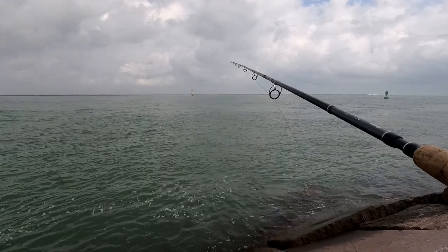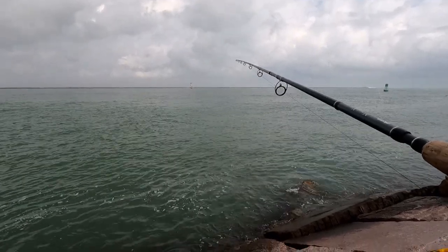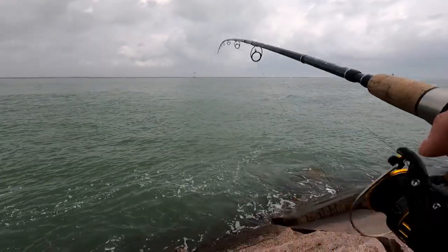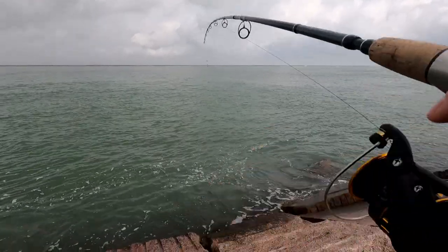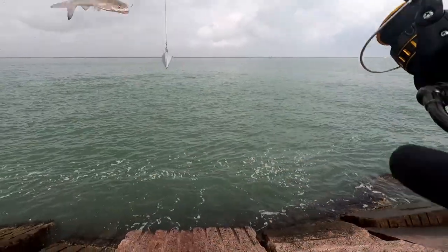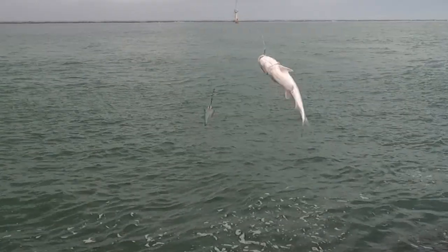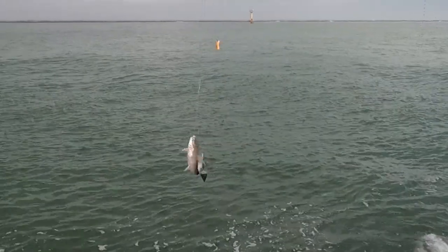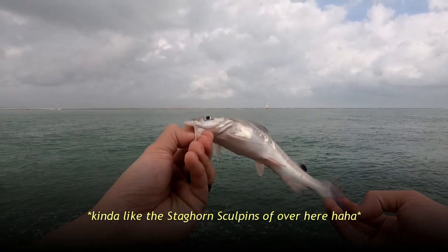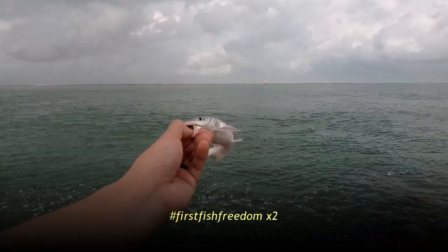Nibbles? Maybe, feels like it. There we go, I think I got one. Nice. Feels like a decent size, but we'll see. Nice, another little catfish boy. And I was wrong — he was not big at all. So it looks like out here there's a lot of these catfishies, and they like shrimp a lot. Thanks for playing, little guy.